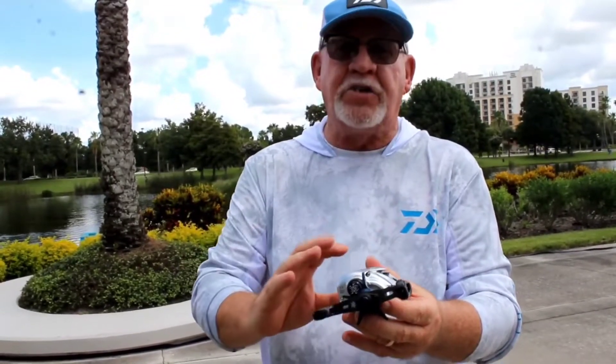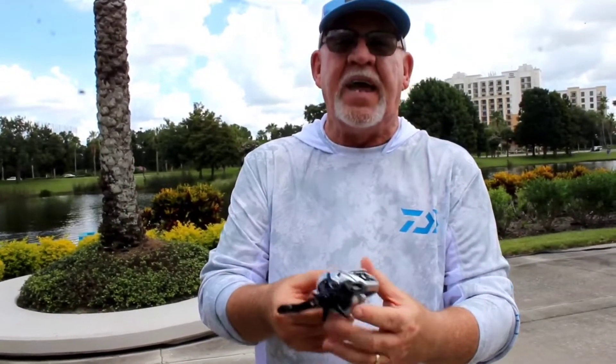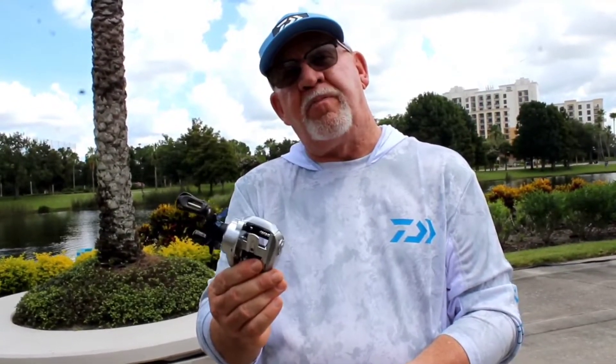The frame — we've done a lot of changes in the hyperdesign system. And just try it. Probably the best casting bait cast reel we've ever introduced.